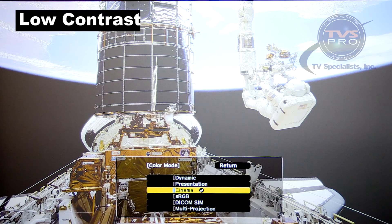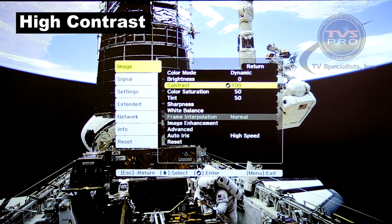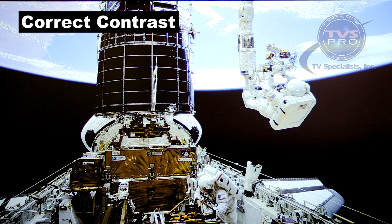Now let's look at the other extreme, because you don't want to go too far in the other direction either. Here we have great contrast — excellent contrast — but it's a terrible picture. Why? Because the brightness is so low that it destroys the detail in the blacks. You can have too much black to the point where it cuts off detail in the dark parts of the picture. Conversely, if contrast is all the way up, you lose detail in the highlights. Going back to our best contrast mode, you can see detail in the gold areas and midtones, and detail in the bright parts of the astronauts' space suits. That's the way contrast should be: give us depth and detail, but preserve the integrity of the image.